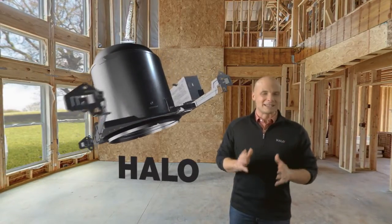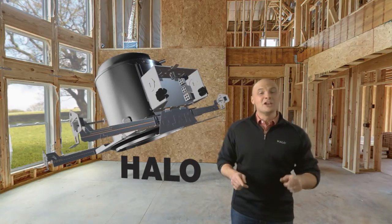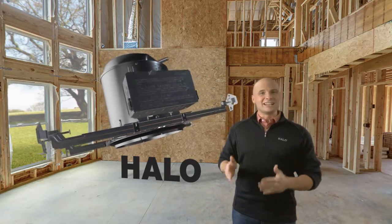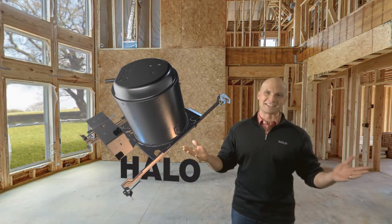The next feature might seem a bit simple, but the hinged junction box, which holds the door captive, means you'll never again have to climb down to retrieve a dropped door. And if you find that the ceiling joists are interfering with the junction box, simply slide the box 90 degrees around the can and out of the way. It's a piece of cake.